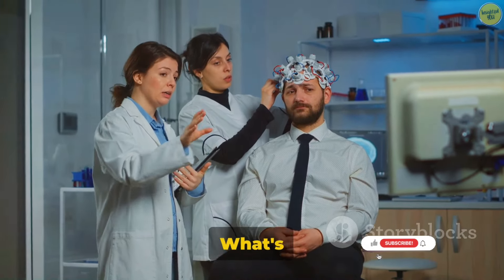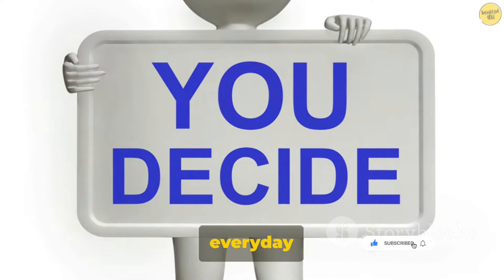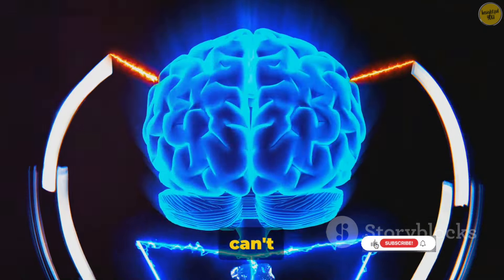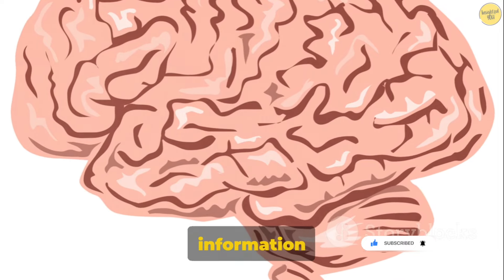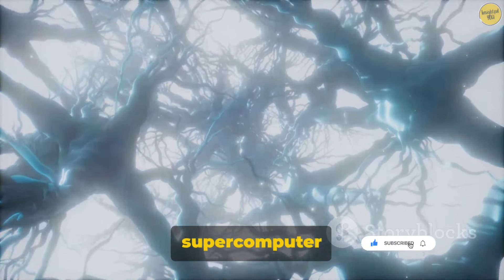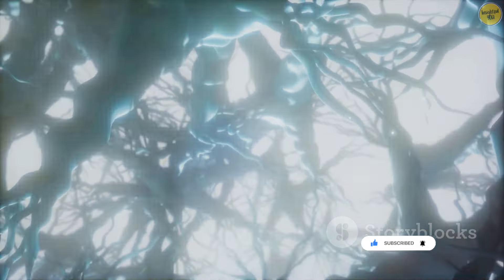Have you ever wondered why you make the decisions you do? What's the science behind it? Let's dive right in. Decision-making is a complex yet integral part of our everyday lives. From deciding what to wear, what to eat, to more crucial decisions like career choices, every single choice we make shapes our lives in ways we sometimes can't even comprehend. This is an amazing testament to the power of the human brain — our minds are constantly processing information, weighing pros and cons, and leading us towards the best choice, all in mere seconds. It's like having a supercomputer in our heads, working tirelessly to guide us through life's labyrinth.